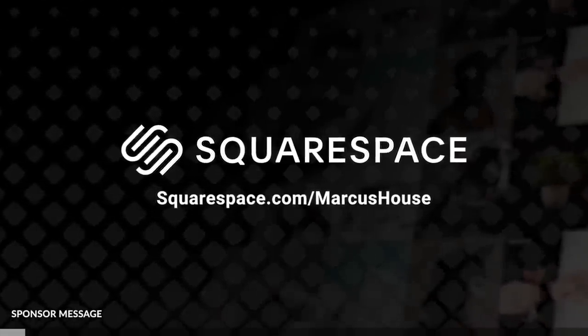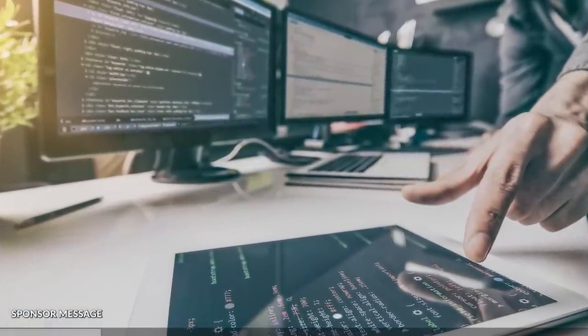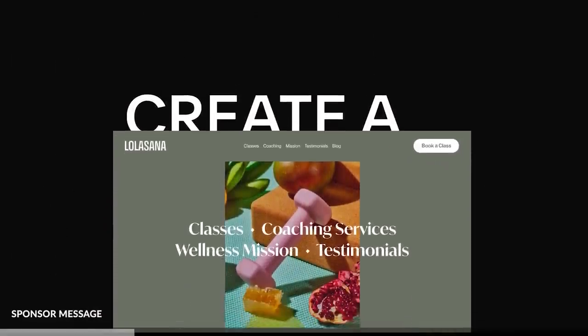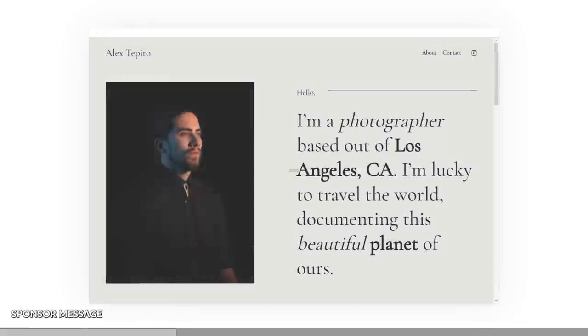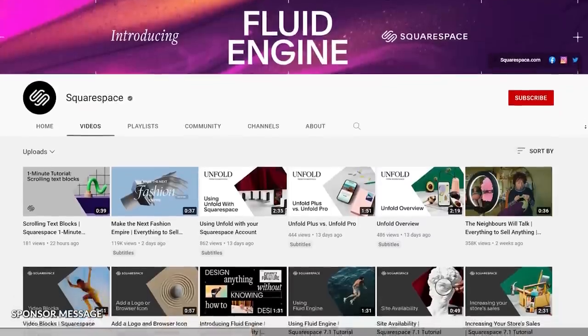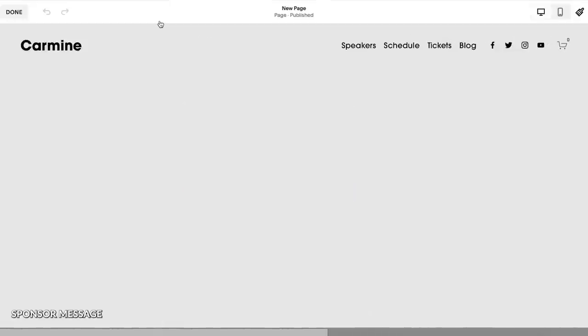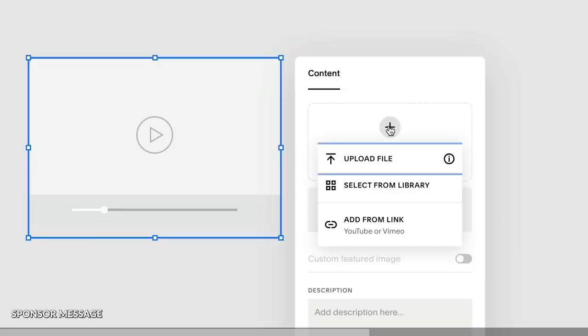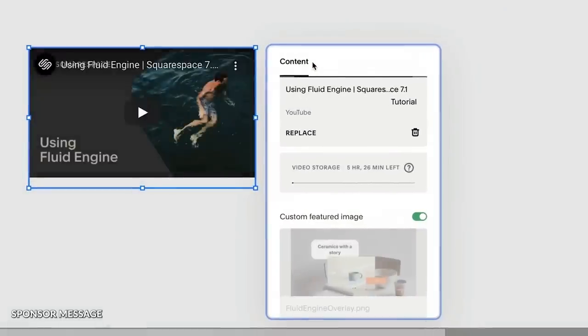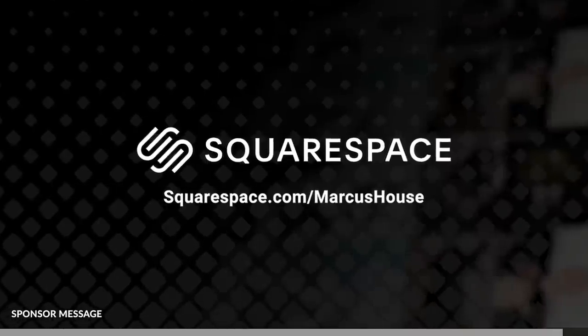A huge thank you to Squarespace today for supporting this video. Squarespace is a great all-in-one platform that you can use to get online quickly without needing programming or web development skills. Even as a total beginner you will immediately feel right at home. You could start your passion project — a personal website as a CV, a blog to share your experiences, photography, art, or craftwork. Squarespace is there to guide you with a huge library of useful tips. Head to Squarespace.com/MarcusHouse and save 10% off your first purchase of a website or domain.